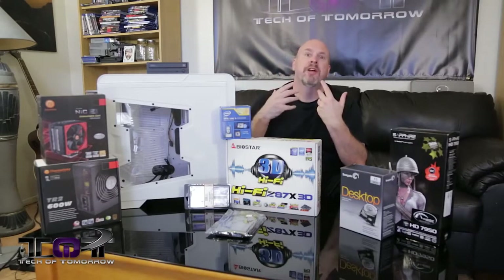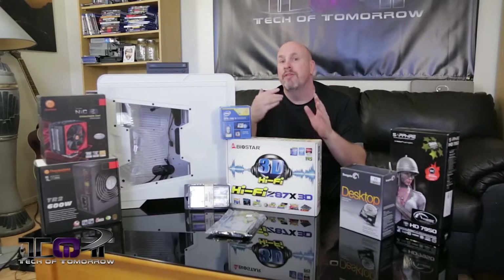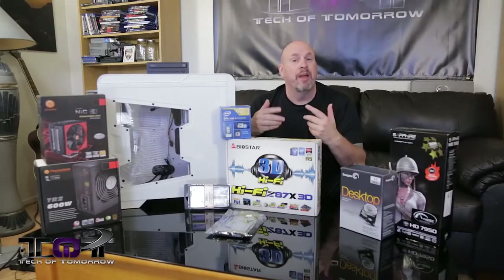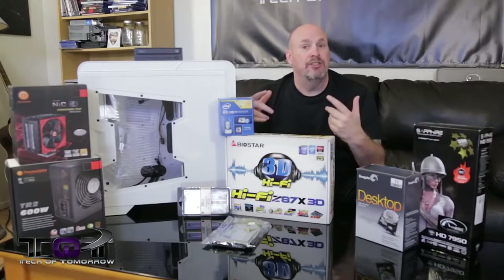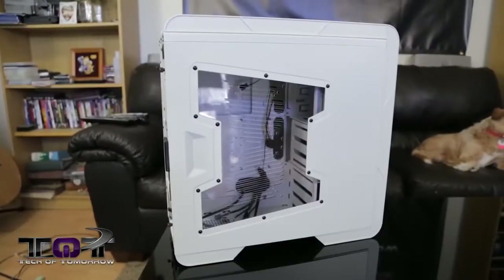I know you guys are always going to have other questions. Yes, we are bringing you guys other builds. We'll have the $750 AMD build and the $500 AMD build coming up soon. But for now, let's jump in and talk about all the parts in this build. Let's start off with the case.